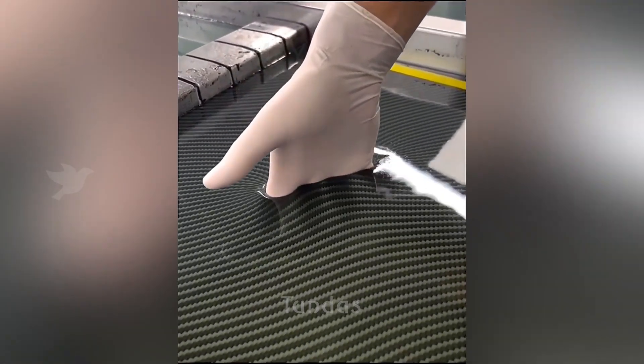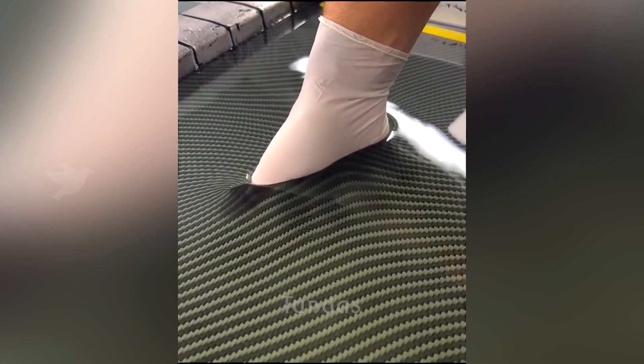The worker demonstrates the quality of applying aquaprint to a rubber glove by immersing it in a special container.